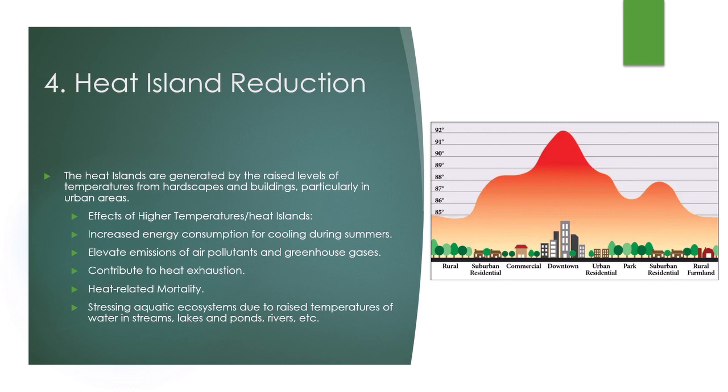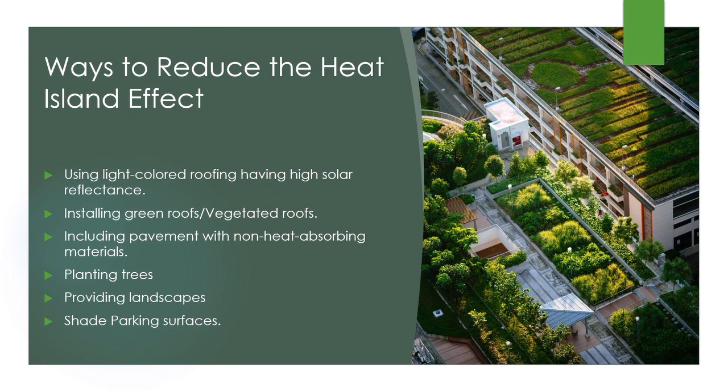Many communities are taking action to reduce urban heat islands using five main strategies: increasing tree and vegetative cover, installing green roofs, installing cool (mainly reflective) roofs, using cool pavements (either reflective or permeable), and utilizing smart growth practices.